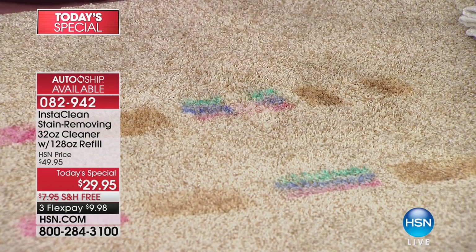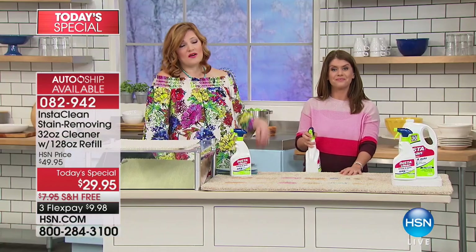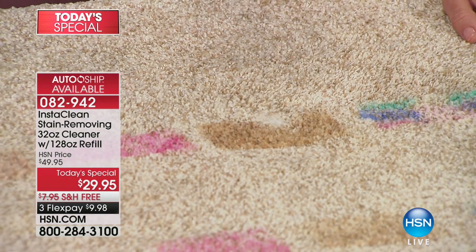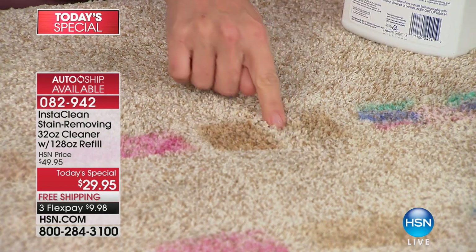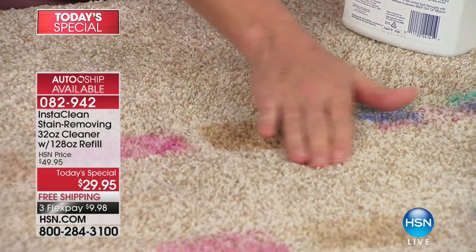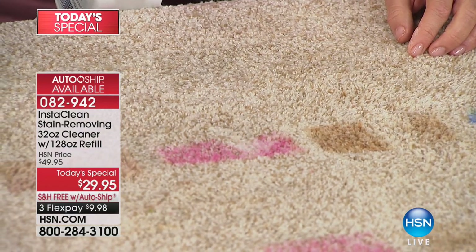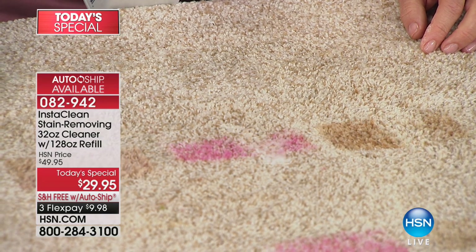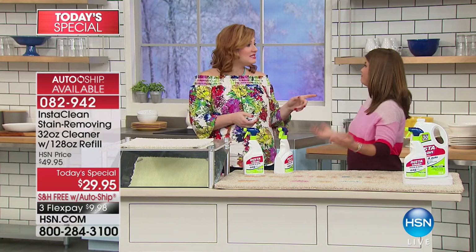It really is the power of that proprietary formulation. You do not need to mix it with water, you do not need to dilute this — this is already the formulation right out of the bottle. No mixing, no scrubbing, no machines needed. All you do is spray. And it doesn't matter if the stain has been there three years. How many of us have had a stain and we move our furniture around to cover it?